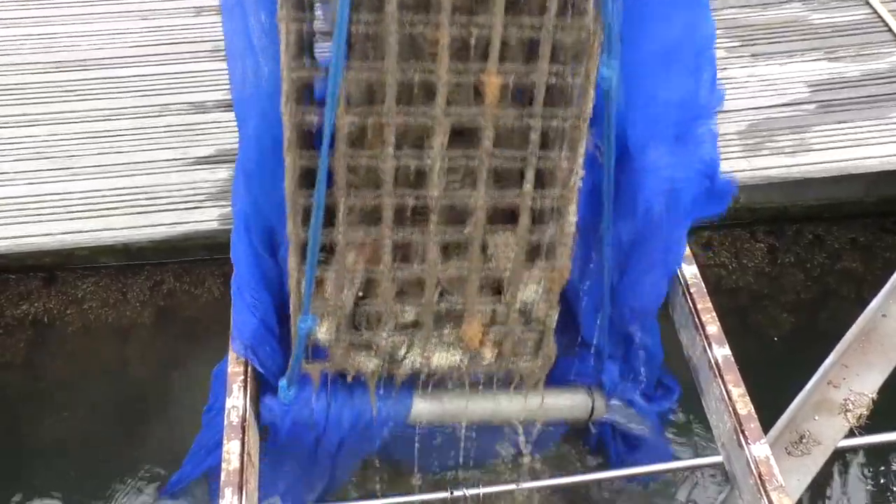So we're taking all the cages out at the minute, giving them a clean if they need one, looking at how many are surviving in each of the cages. And then from each of the cages we're taking three oysters, taking them back to the lab and looking at whether they're spawning.